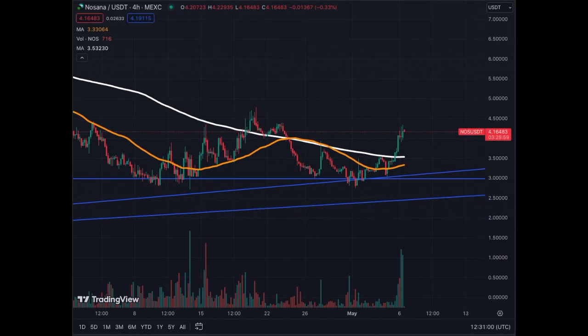On the 4-hour chart you can see clearly that it's bullish — we have volume, we are above the trend lines, and the next resistance is $4.50. If we go beyond that it's going to be in increments of $0.50, so $5, $5.50, and so on. Quite bullish for the 4-hour chart.